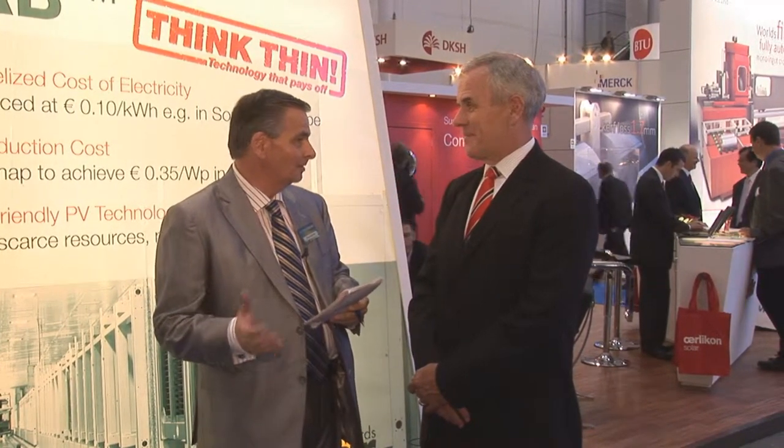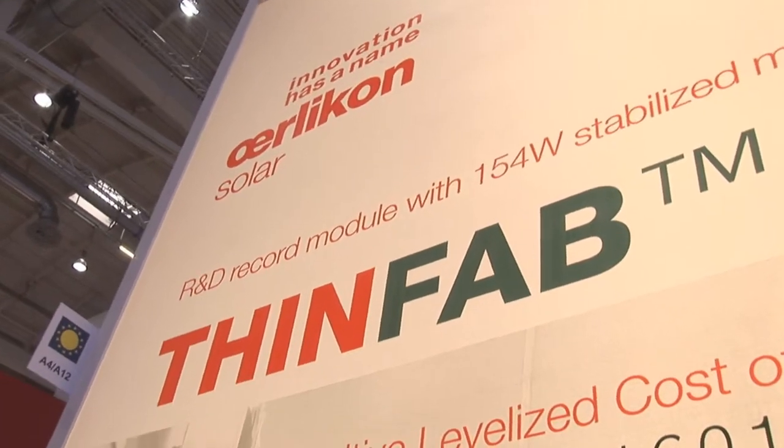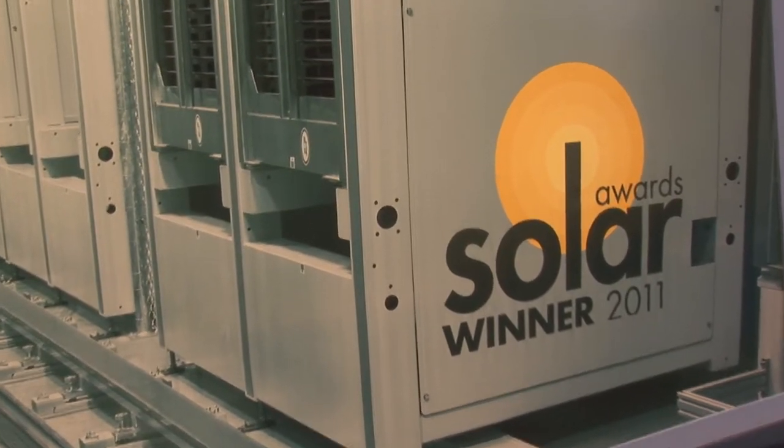I believe there's some congratulations in order because the very first ThinFab system was installed in June. That's right, we're very excited about that. We introduced the ThinFab last year in September. This is an innovative improvement on our turnkey line with a rated capacity of 120 megawatts per year, which is double the previous generation, with a guaranteed average module efficiency of 10% and an estimated cost of production of 50 euro cents per watt. So we were very pleased in June this year to announce the first sale of our ThinFab product to a customer in Asia.